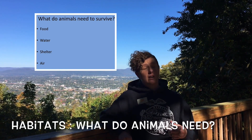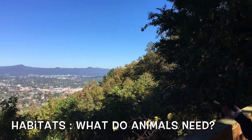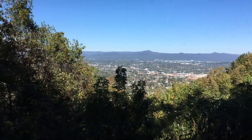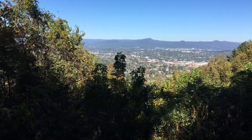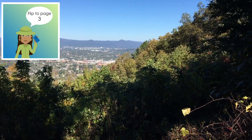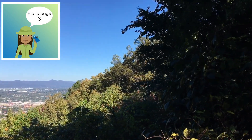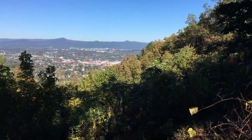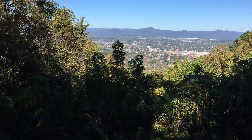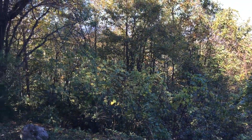Here at Mill Mountain Zoo, we have a lot of different habitats that you can view from the top of the mountain. We are on a mountain, which is a habitat, and there are forested mountains like our mountains here, but there are also cold, wet, snowy mountains and arid, dry mountains with different types of animals that live in each.